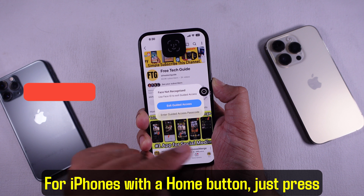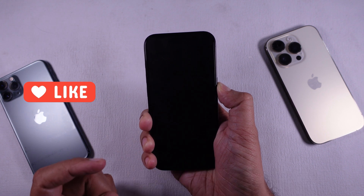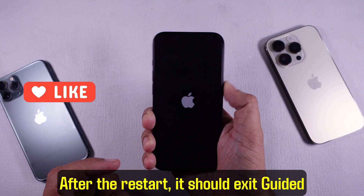For iPhones with a home button, just press and hold the home and side buttons together. Keep holding until the Apple logo shows. After the restart, it should exit guided access automatically.